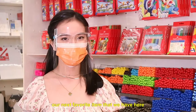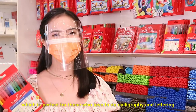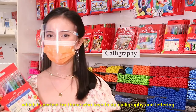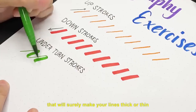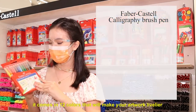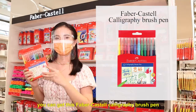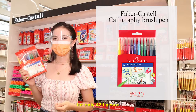Our next favorite item is the Faber-Castell calligraphy brush pen, which is perfect for those who love to do calligraphy and lettering. It has a smooth and flexible brush tip that will make your lines thick or thin depending on how you want to use it. It comes in 12 colors that will make your artwork livelier. You can get this Faber-Castell calligraphy brush pen for only 420 pesos.